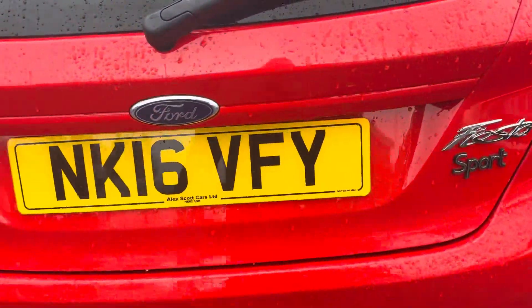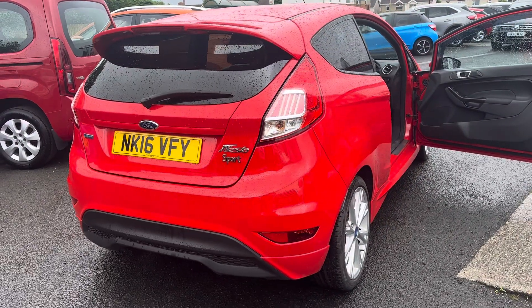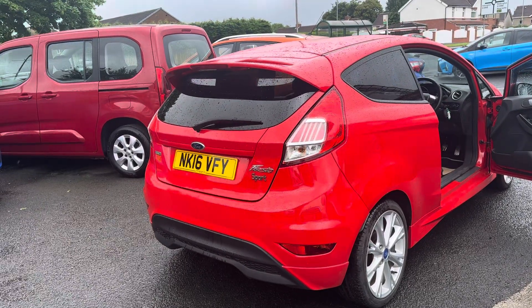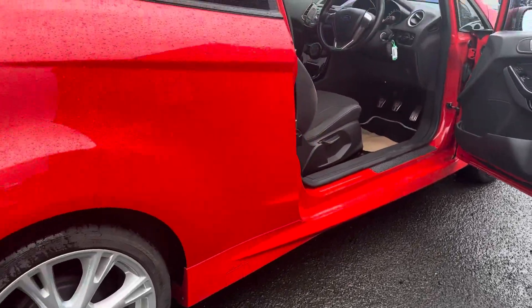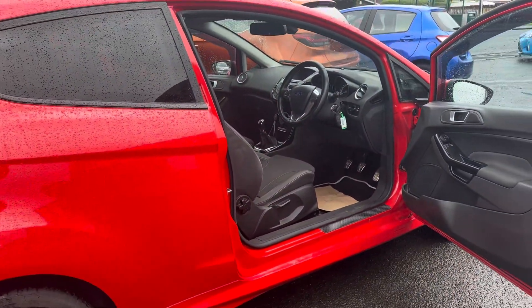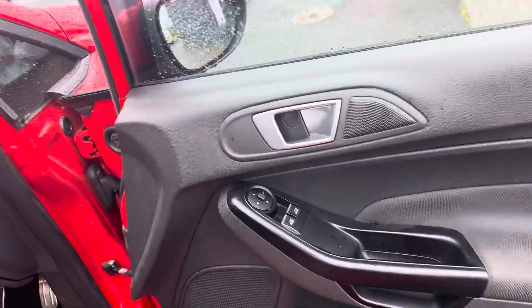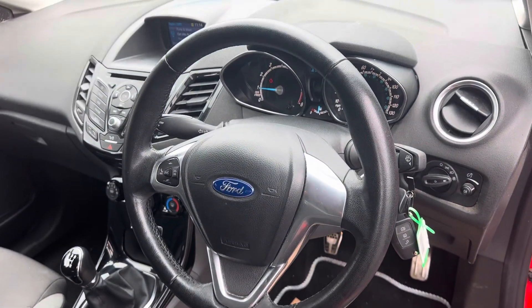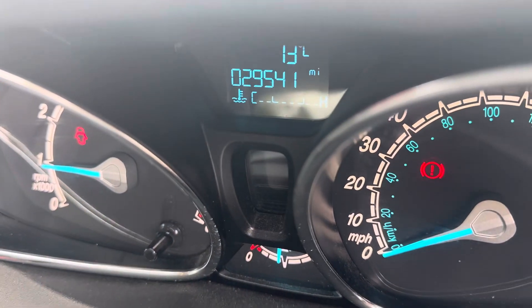So this is a 2016 16-plate Ford Fiesta Zetec S, one litre, 123 brake horsepower, with a spoiler, two keys, low miles of only 29,000, and full service history. On the front you've got your electric windows and electric mirrors, automatic headlights, and a multi-function steering wheel. Today's mileage is only 29,541.